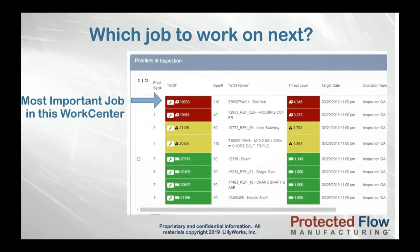Prioritization in PFM is simple and powerful: the more work still left to be done and the less time to do it in, the higher the priority — regardless of due date. Because if you're in a high-mix custom manufacturing environment, you will have jobs that are due later but are more in danger of being late if you don't get started on them than jobs with an earlier due date. PFM priorities are real-time and dynamic, always showing you what job is most important to be worked on next.